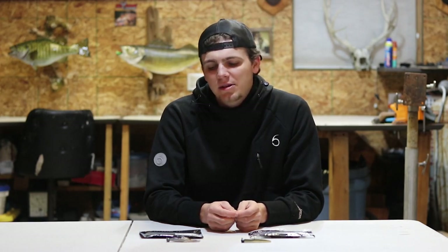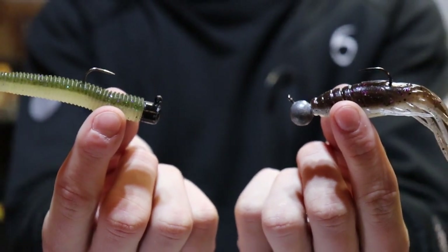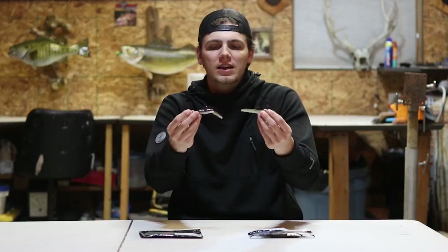It's basically a Ned Rig but with a little bit different profile that a lot of those fish haven't seen much of. On top of that it has a bulkier presentation and a few more appendages to move in the water — that's why I like that bait.